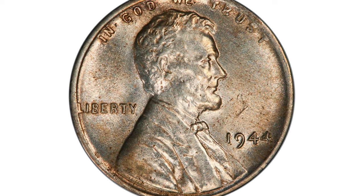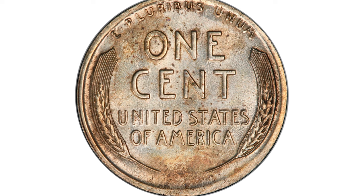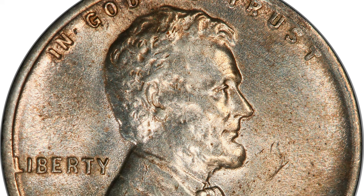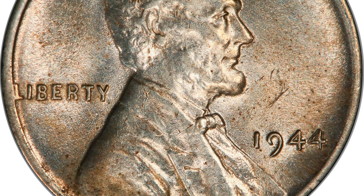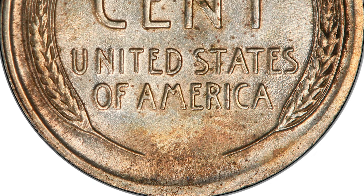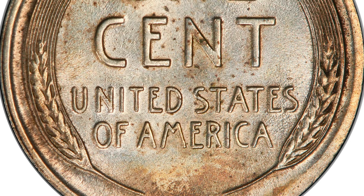During World War II, copper was an important munitions alloy, while silver was not. For example, silver was added to the wartime Jefferson nickel alloy while copper and nickel were removed. One can speculate that the present cent was intentionally struck as part of an effort to replace the unsuitable 1943 steel cent alloy, yet reduce the copper content of 1944 cents.